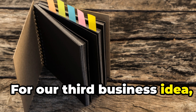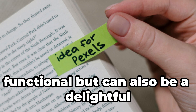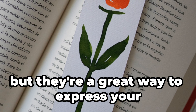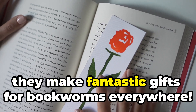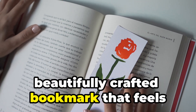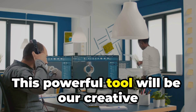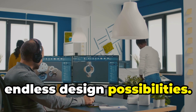For our third business idea, let's talk bookmarks. These little pieces of art are not just functional but can be a delightful expression of creativity and personality. They make fantastic gifts for bookworms everywhere. Once again, we'll start by heading over to Midjourney — our creative playground where we can experiment with endless design possibilities.